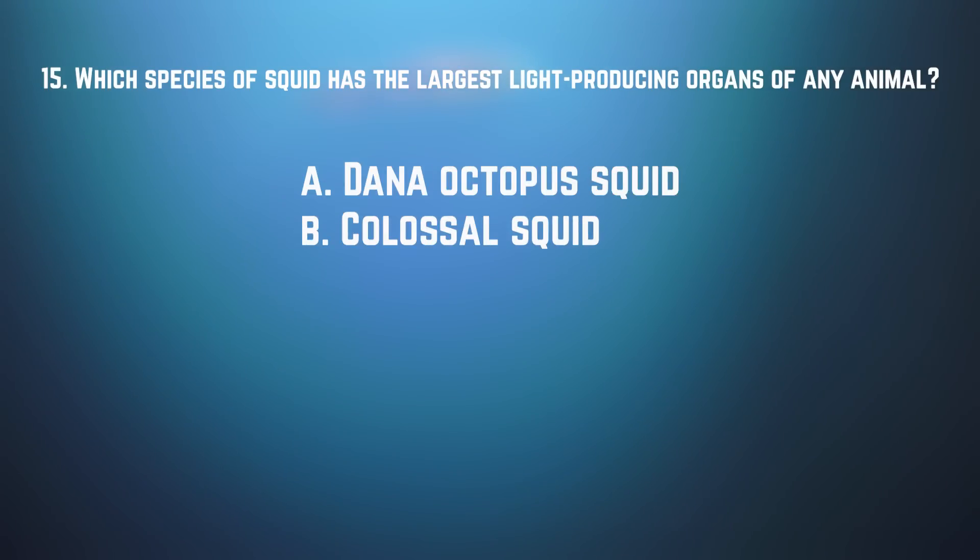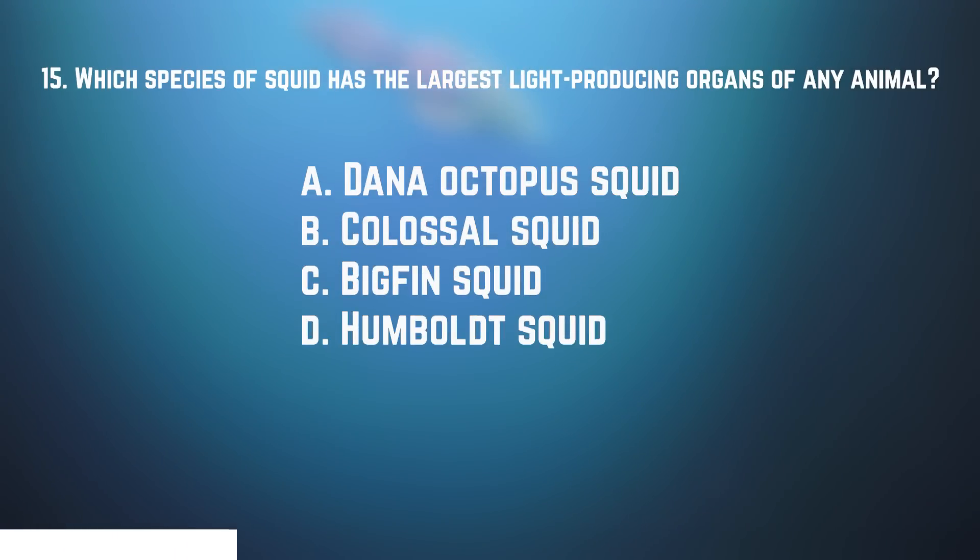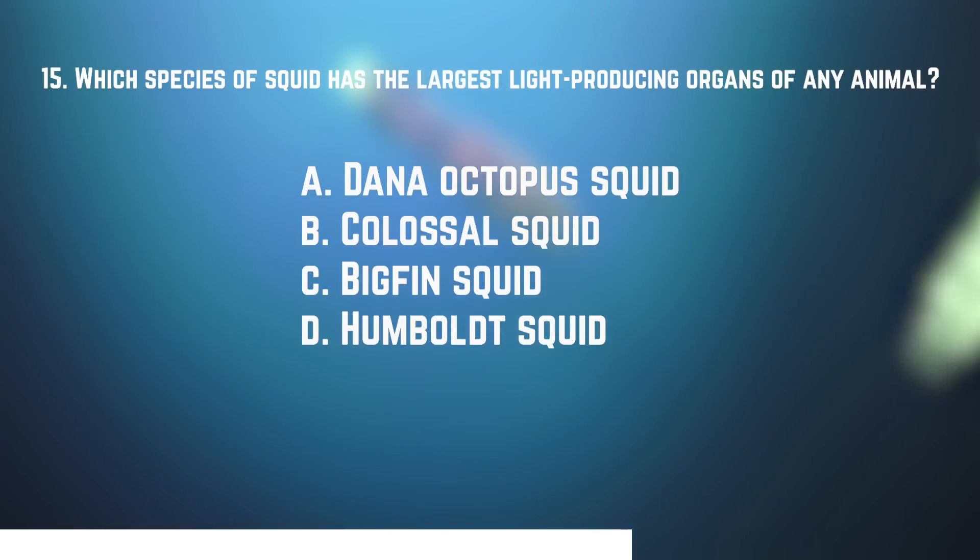Number fifteen: which species of squid has the largest light-producing organs of any animal that we know of? A. The dana octopus squid. B. The colossal squid. C. Bigfin squid. Or D. Humboldt squid. The answer is A — the dana octopus squid. Those organs are called photophores, like the lights of lures on anglerfish. And on the dana octopus squid, they're huge.